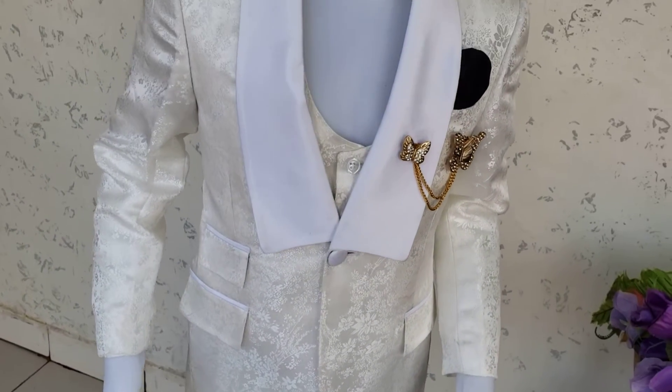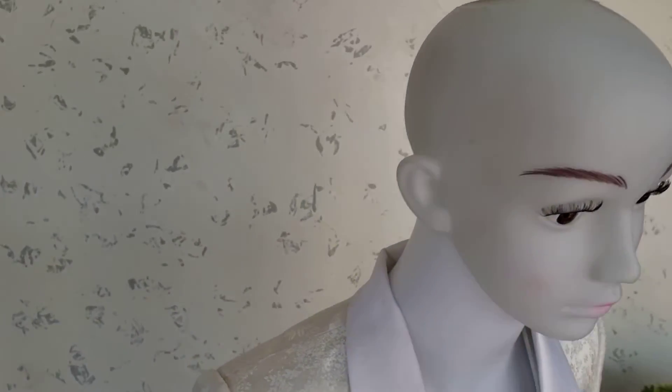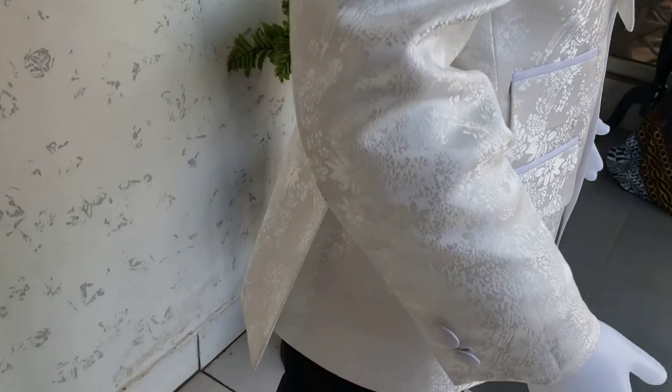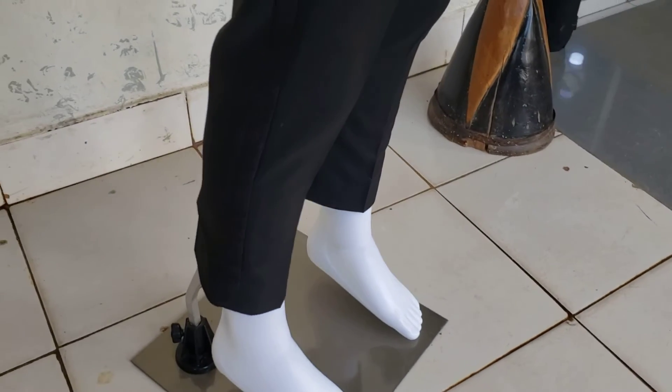It's all handmade by your favorite fashion designer, TC Design Classic. Guys, follow us on Facebook, TC Design Classic, and on Instagram, TC underscore design underscore 2019. And rest assured, we give you just the best of our handmade blazer.